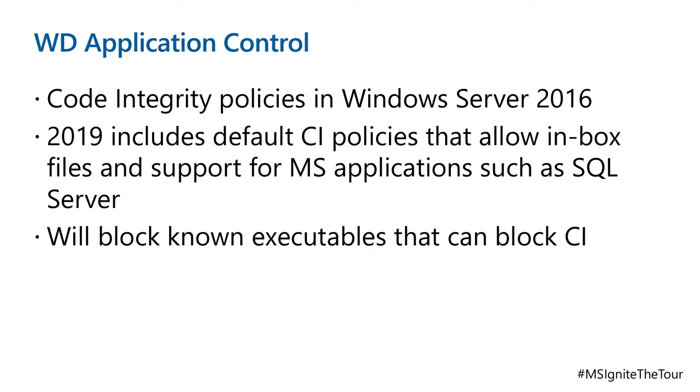Windows Defender Application Control — if you had code integrity policies in Windows Server 2016, think of this as a hardware-enforced AppLocker for application execution. What we're doing is whitelisting what applications are allowed to run, and if it's not on the whitelist it doesn't run. This is much more secure than blacklisting, and it's a good way of stopping, for example, your junior administrator running a Bitcoin miner on your server. It'll also block known executables that can circumvent code integrity policies — a workaround people used to use against AppLocker.